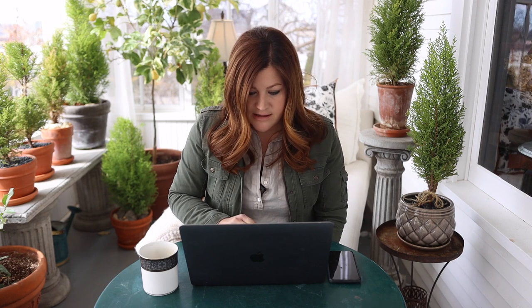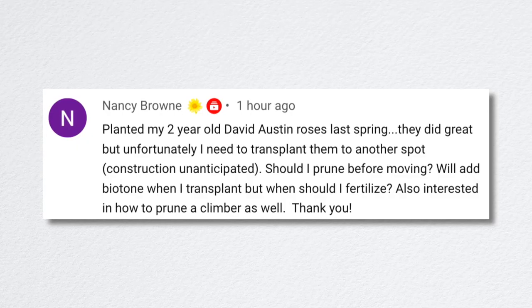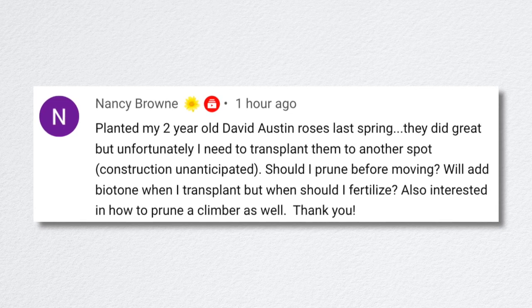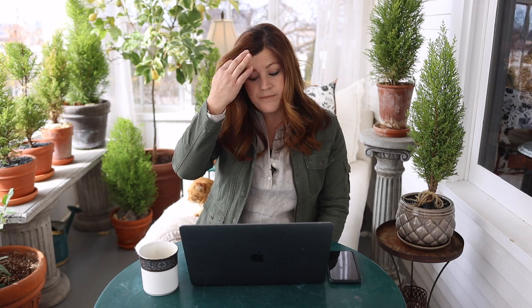Nancy planted two-year-old David Austin roses last spring and needs to transplant them. Should she prune before moving? I would definitely prune them before moving because then the root system doesn't have so much growth to support once you remove it — it can focus on a smaller amount of foliar growth. Definitely use Biotone starter fertilizer when you move it. Then I wouldn't worry about fertilizing again until probably May or June-ish. I'm actually going to move mine from in front of the gazebo since that's where we're putting the glass greenhouse.